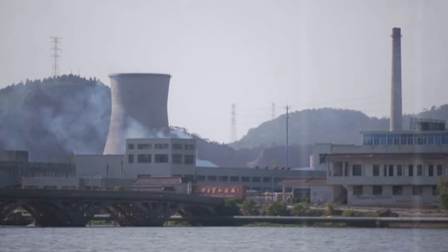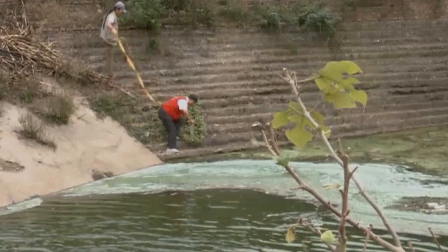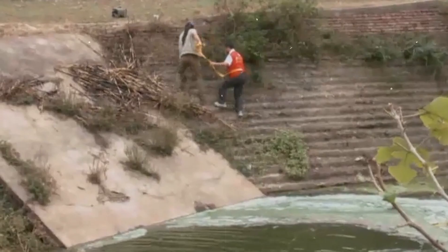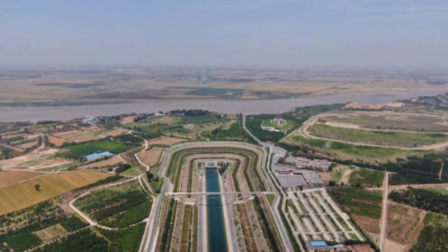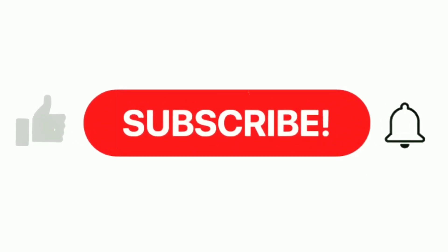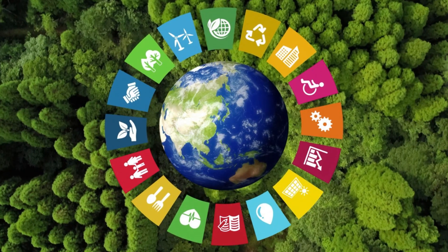With climate change affecting rainfall patterns and the growing need for sustainable water management, some experts believe that China needs to find alternative solutions rather than relying solely on water transfers. So what do you think — is this mega-project the answer to China's water problems, or is there a better way forward? Let us know in the comments. And if you enjoyed this deep dive into China's massive infrastructure projects, don't forget to like, share, and subscribe for more fascinating insights into the world's most ambitious developments.